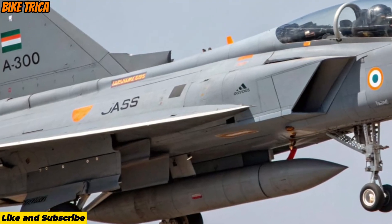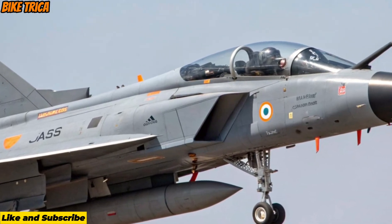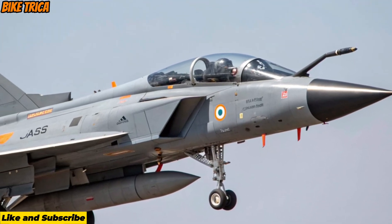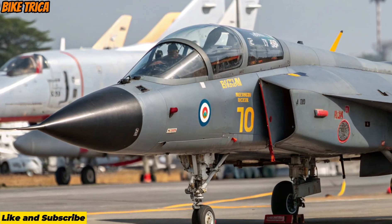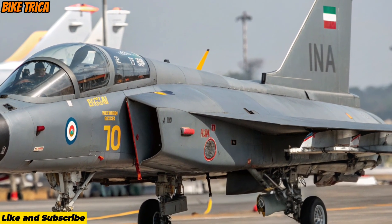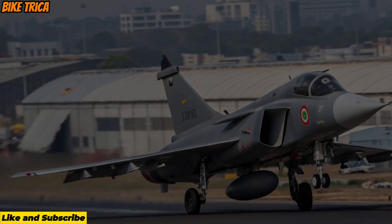Combat Capability and Weapon Systems: The Tejas MK2 supports a wide range of next-gen weapons — air-to-air missiles, guided bombs, long-range strike weapons, and advanced air-to-ground systems. Its increased payload capacity makes it far more versatile in offensive and defensive missions.